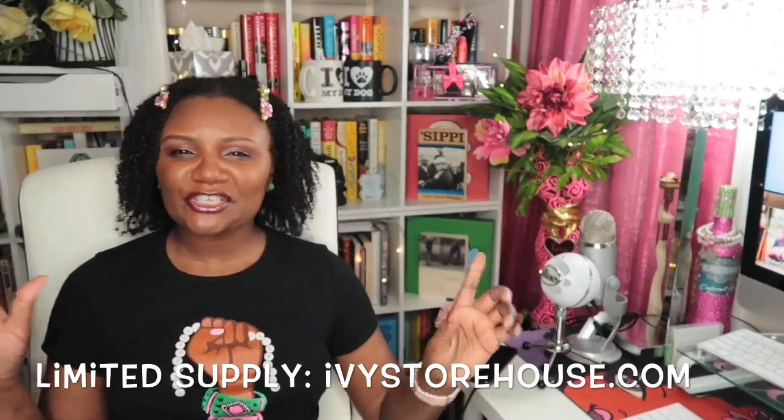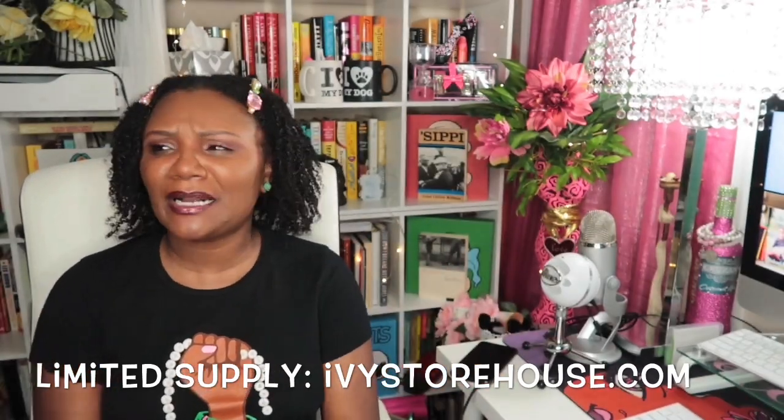I'm rocking my Pearl Power t-shirt from my Ivy Storehouse box — I think this was back in 2017. Probably the quickest haul I have ever done on YouTube.